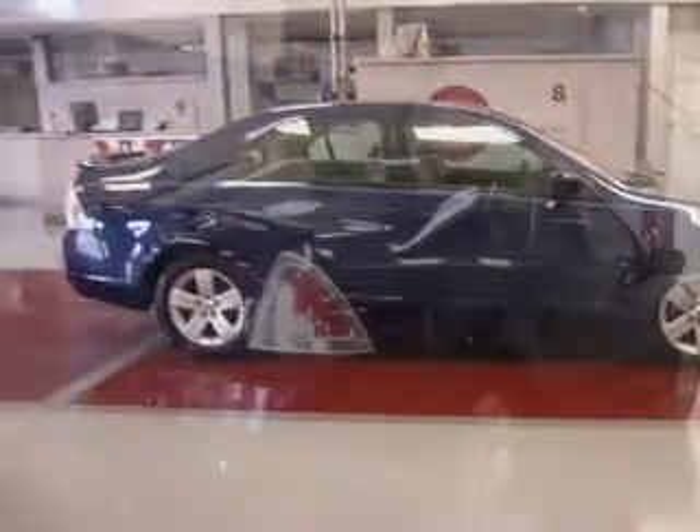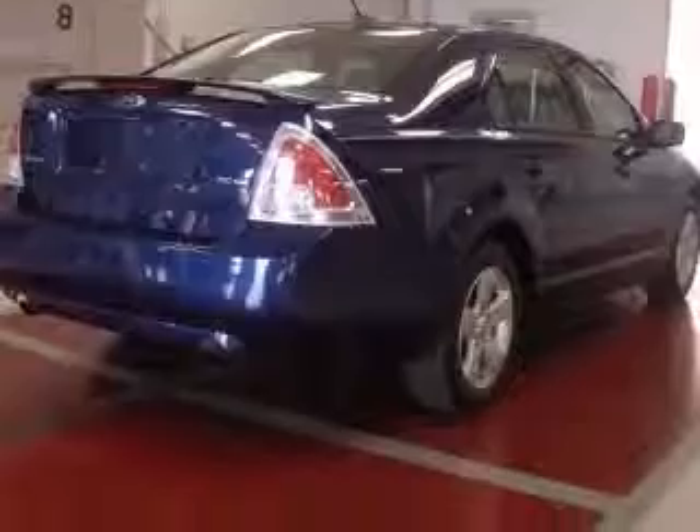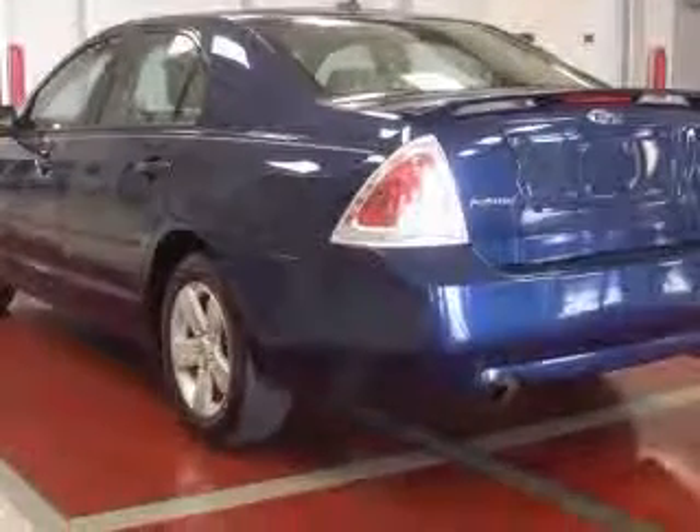Black chrome grille. Also includes wheels — 17-inch SEL with black painted pockets — door trim, fog lamps with color-keyed bezel, red stitching and accents on seats, steering wheel, and center console.